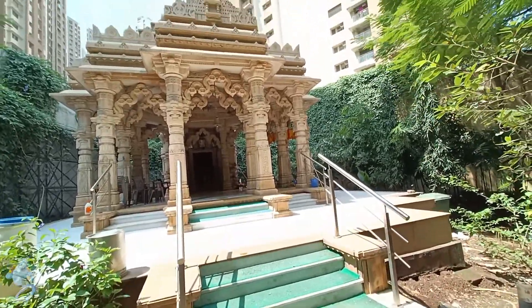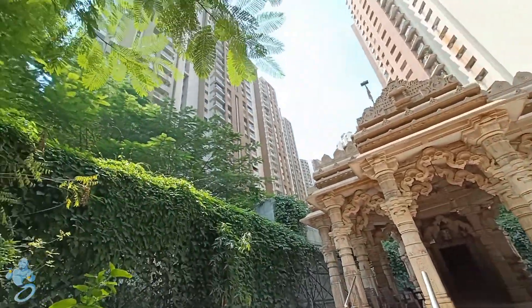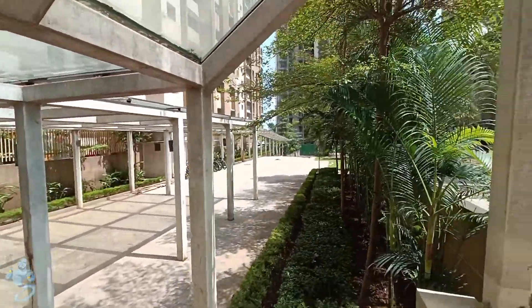Here we also have a beautiful temple right inside the building which gives out constant positivity. While this is the outdoor play area for children, it also has a shed above so the children can play whether it's sunny or raining.